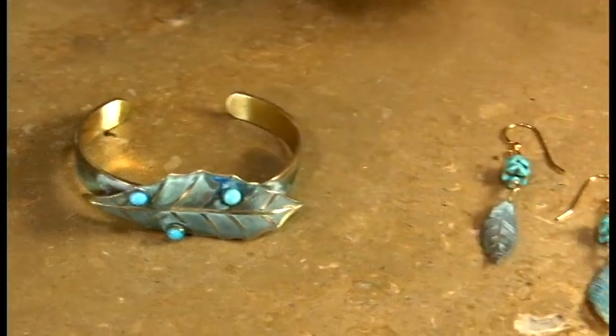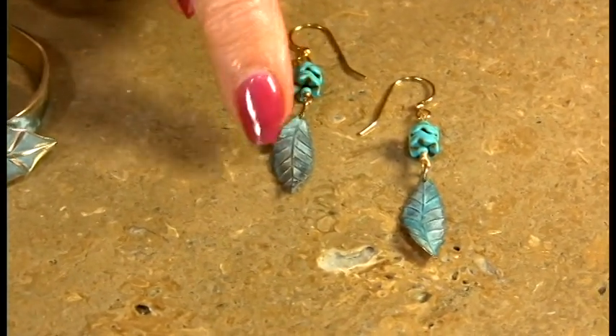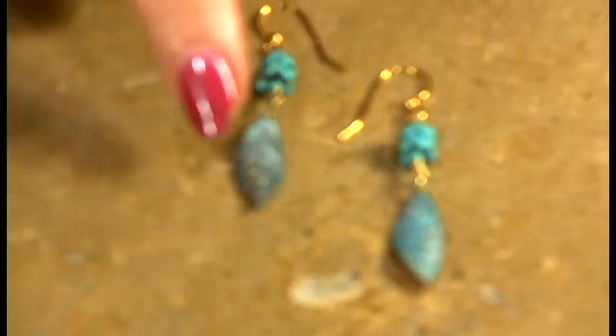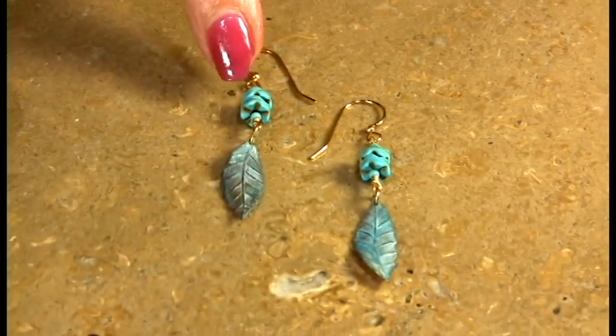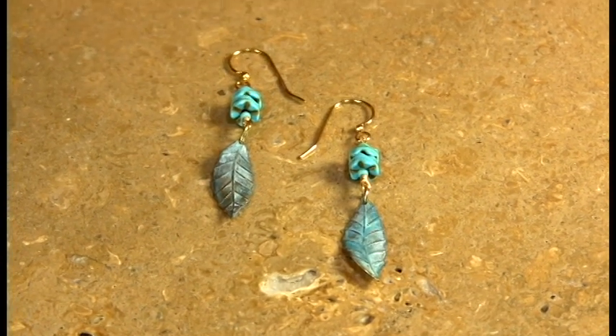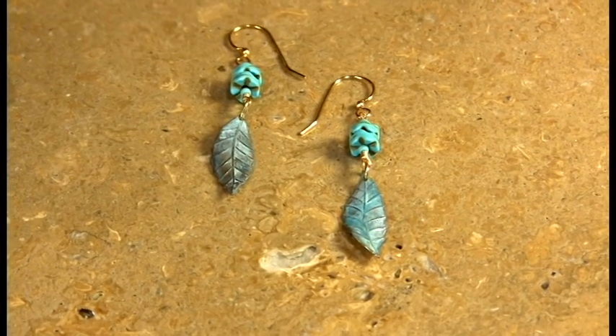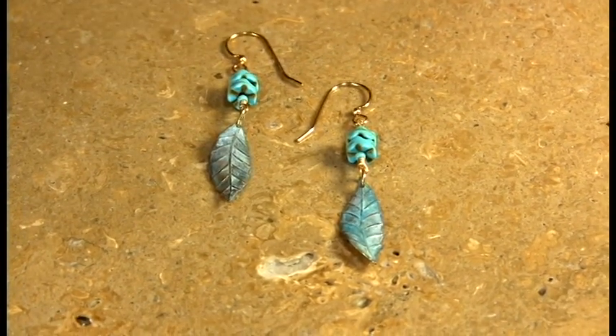Now for the person who wants a little bit more of a demure look, we do have a small — it's about 3.25-inch leaf with a double zigzag turquoise stone. All the turquoise is genuine. We don't use fake anything, never have, never will. And it's done with a really nice, clean French wire.